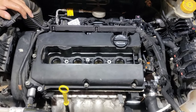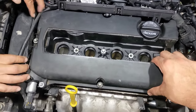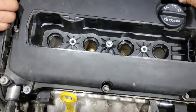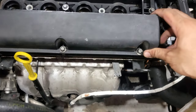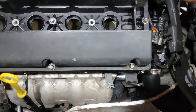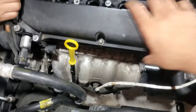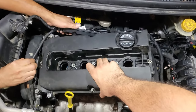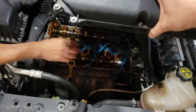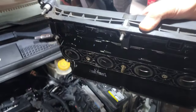With all 11 bolts loose, you're gonna start to see some play on it. If it's stuck you're gonna have a little bit of a hard time — you may have to pry, and be very careful prying with these engines because they have aluminum blocks. Just maneuver it like this — that is how easy you take off the valve cover.